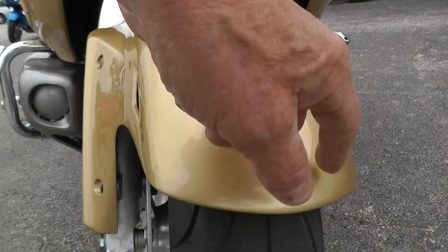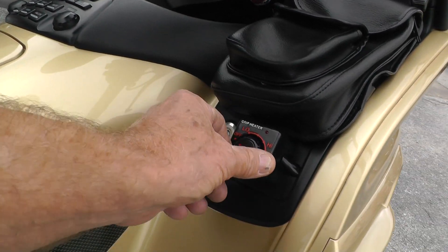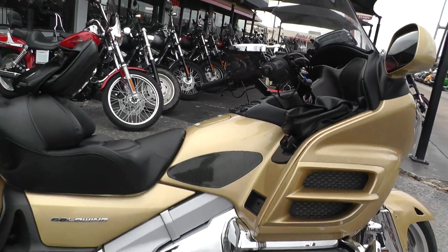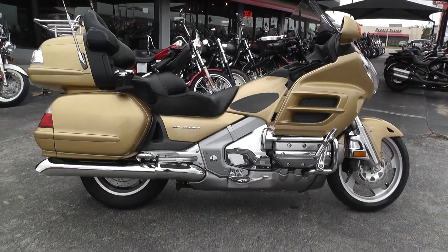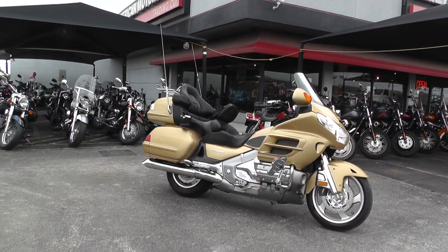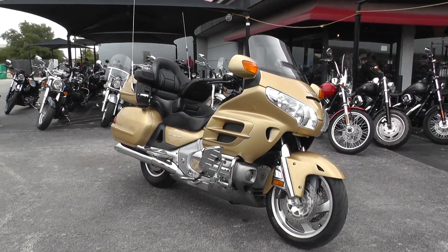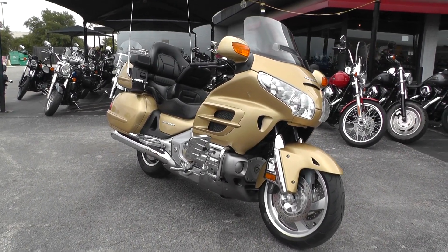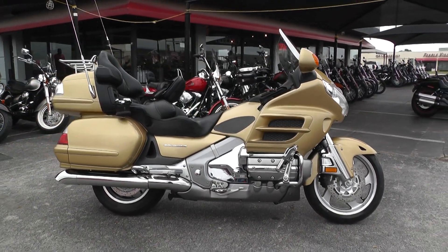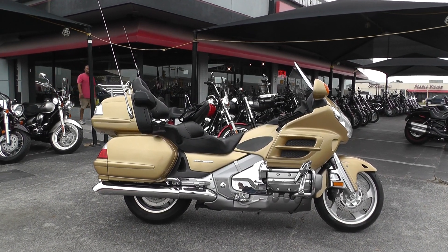There are a couple of little small rock chips there on that front fender. A little grip heater here. This is Gino with American Motorcycle Trading Company and Texas Best Used Motorcycles in Mansfield, Texas. Thanks for looking.